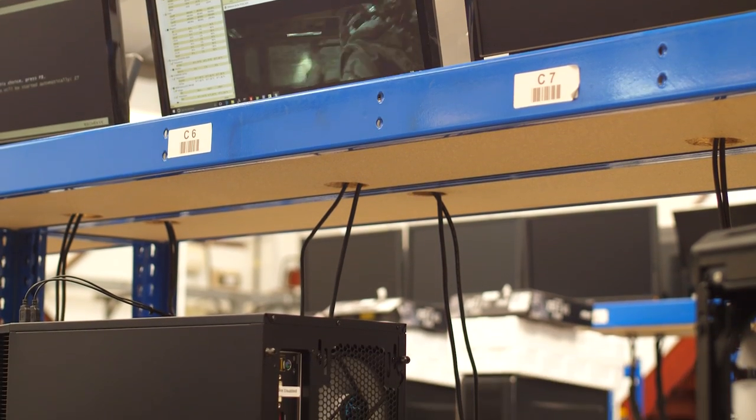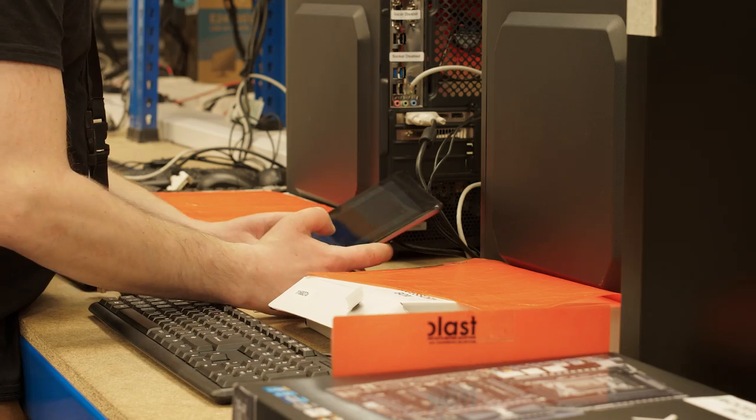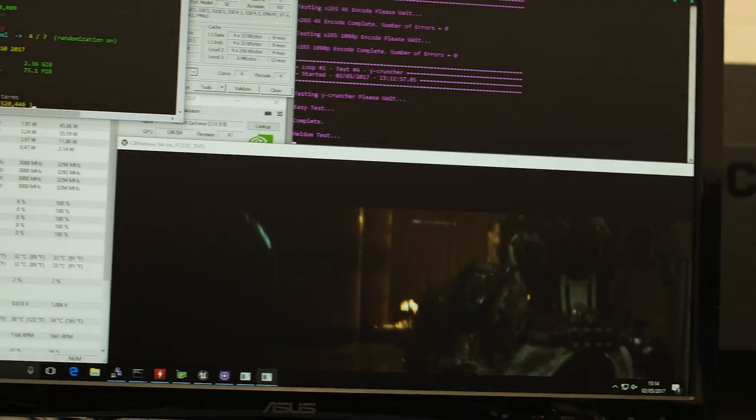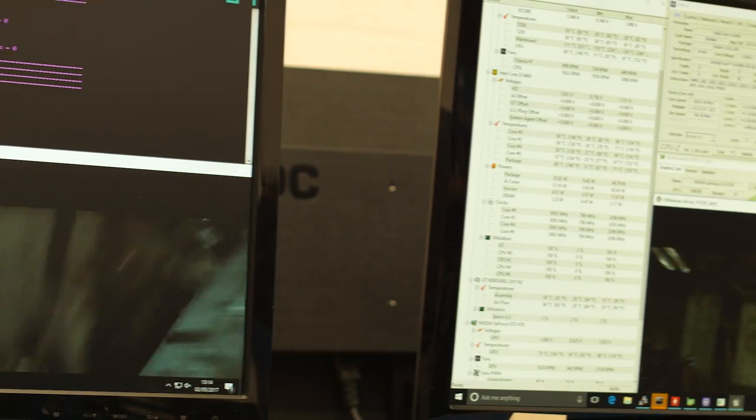After Windows has been deployed, the next step is to test the PC. Every aspect of the system is given a 24-hour soak test. We monitor temperatures, we check the stability on the CPU, on the graphics card, on the storage, on the memory, and all other aspects of the PC are tested.